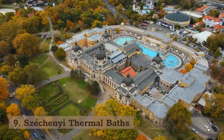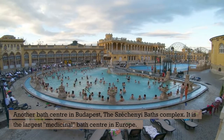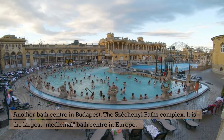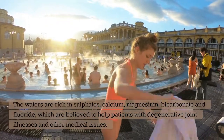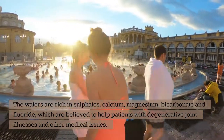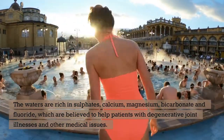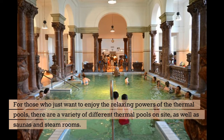9. Széchenyi Thermal Baths. Another bath center in Budapest, the Széchenyi Baths Complex is the largest medicinal bath center in Europe. The waters are rich in sulfates, calcium, magnesium, bicarbonate, and fluoride, which are believed to help patients with degenerative joint illnesses and other medical issues. For those who just want to enjoy the relaxing powers of the thermal pools, there are a variety of different thermal pools on site, as well as saunas and steam rooms.